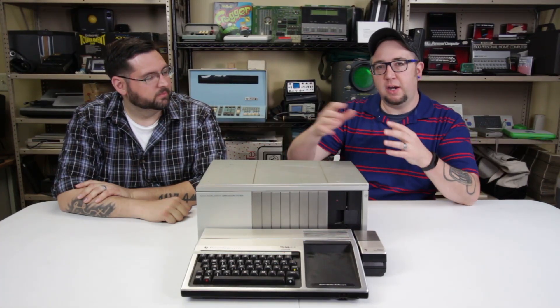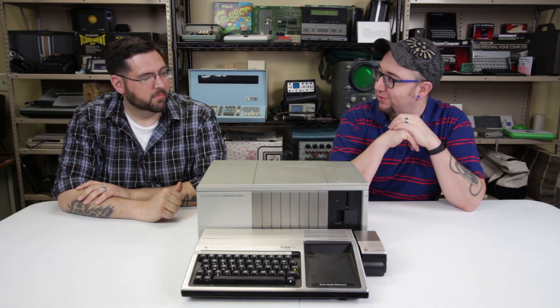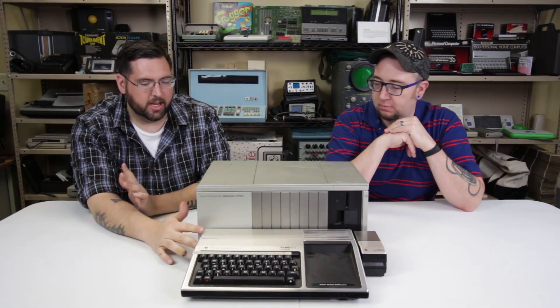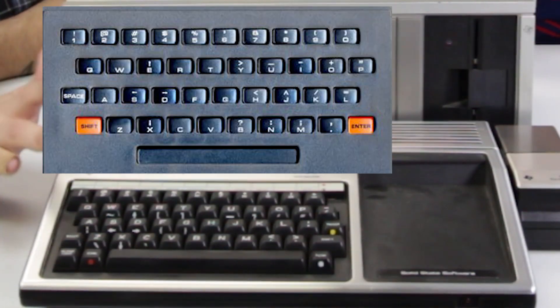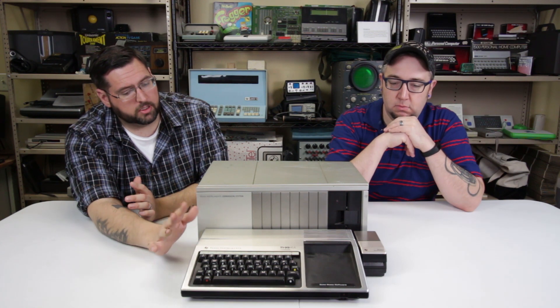Welcome back to another video in our video exhibit series. Today we're looking at a recent donation — the TI-99/4A. The TI-99/4A was a home microcomputer released in 1981, a follow-up to Texas Instruments' TI-99/4, which wasn't very successful. It was only out briefly, had a chiclet-style keyboard, and didn't have as good a graphics chip, so they released the 4A with improvements.